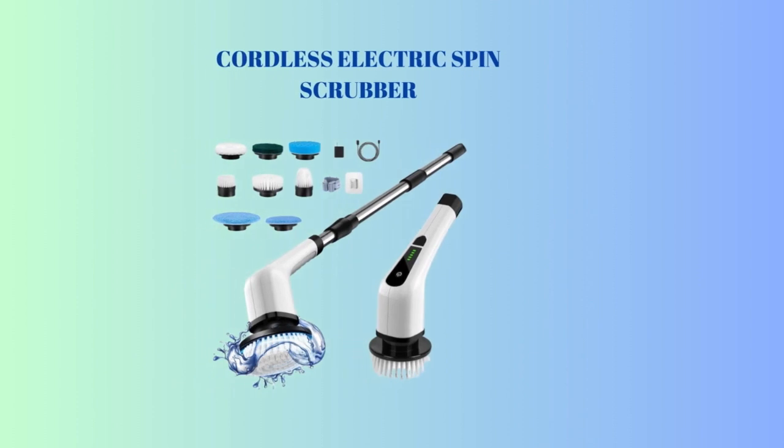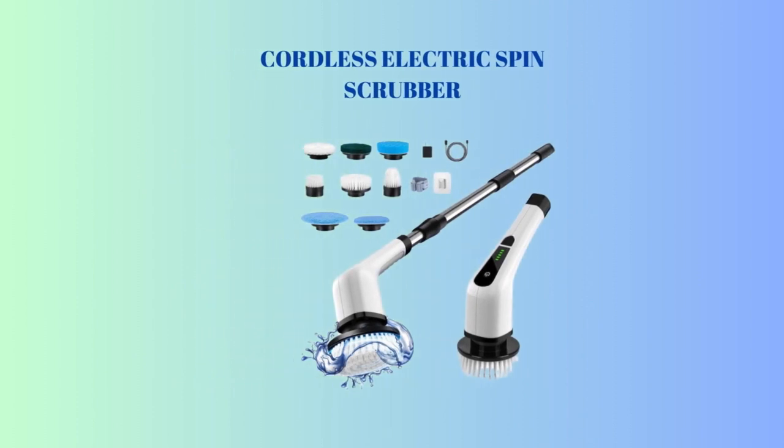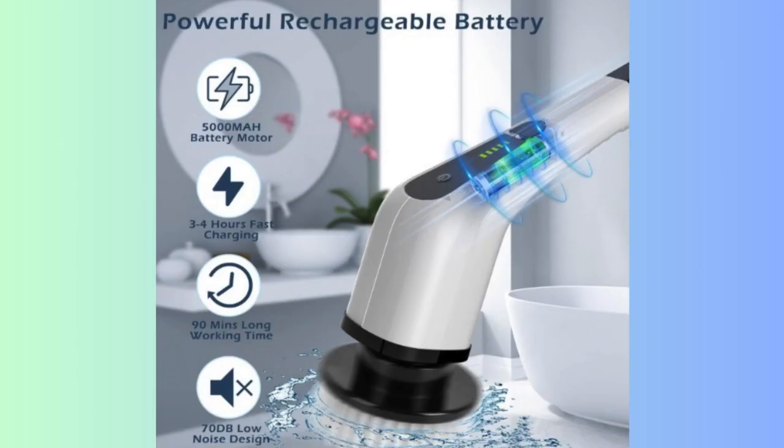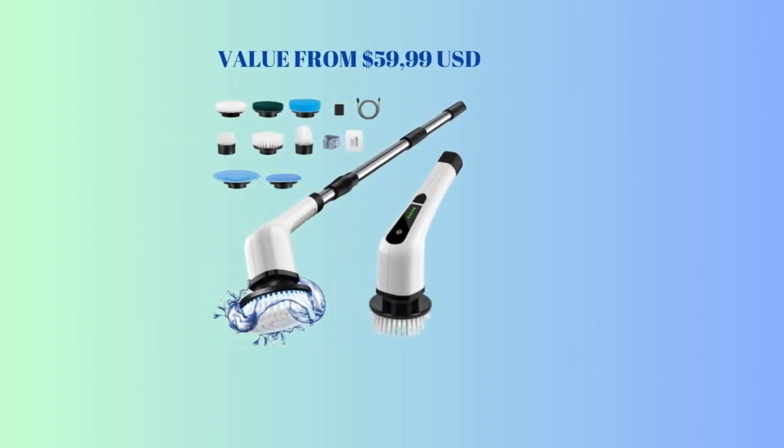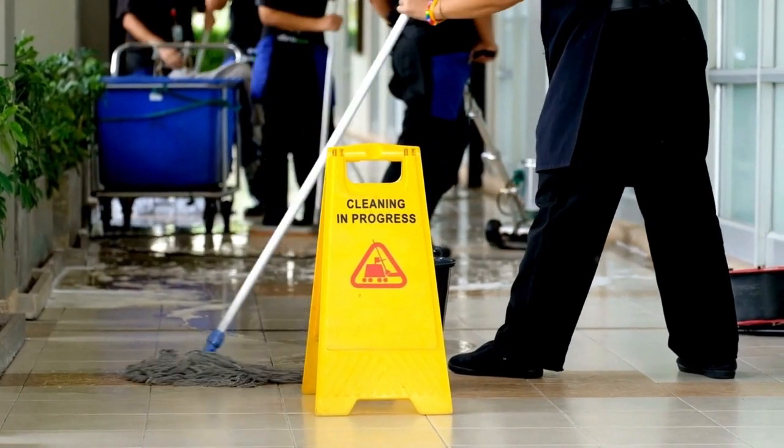1st place: Cordless Electric Spin Scrubber, cleaning brush scrubber for home. 400 RPM, 8 replaceable brush heads, 90 minutes work time, 3 adjustable sizes, 2 adjustable speeds for bathroom, shower, bathtub, glass, and car. Value from $59.99 USD.